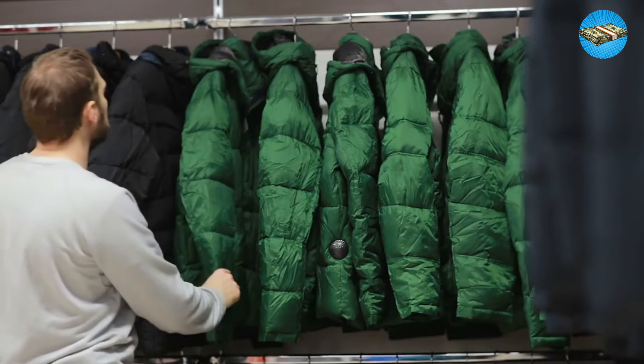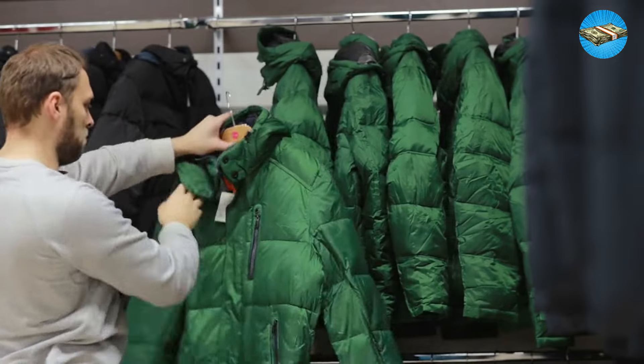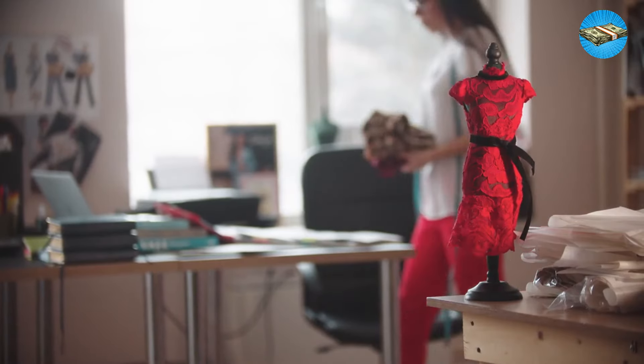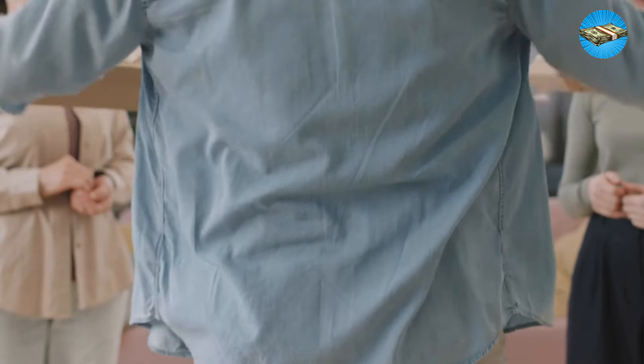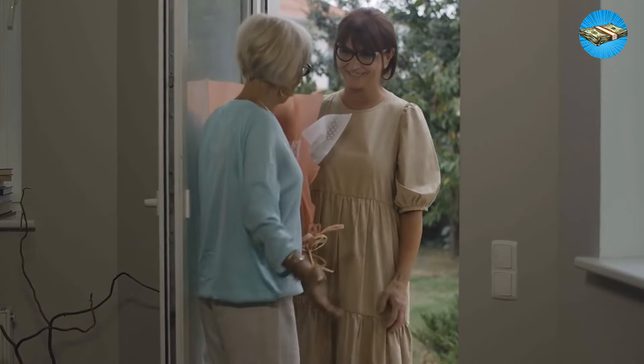Tip 12: Appreciate hand-me-downs. The jacket your uncle gave you might be old and musty, but it can still keep you warm on a windy and chilly night. Used baby dresses might look like the 80s or 90s, but your kid won't know the difference. So if a relative hands you down personal belongings, thank them and use them. It's what our frugal forefathers would do.